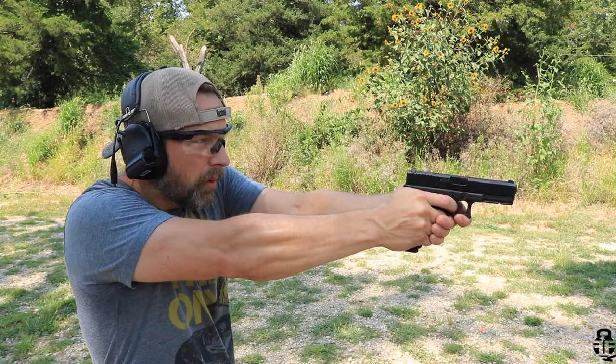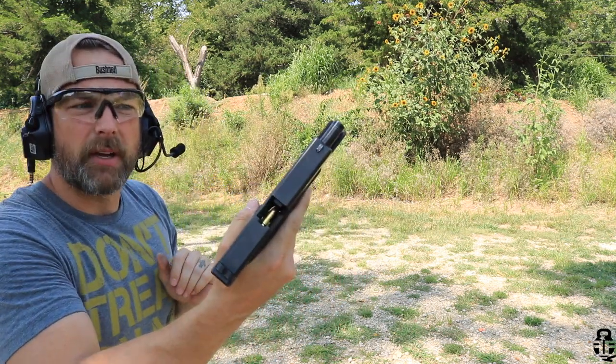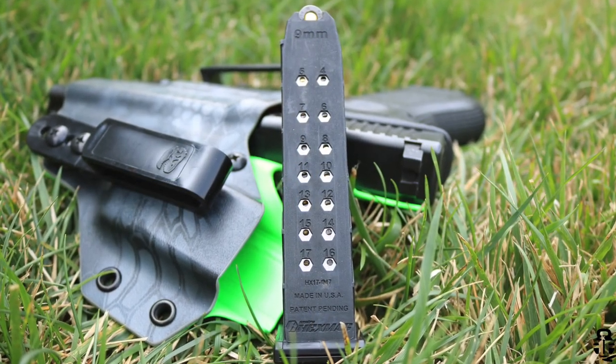I did have one failure to feed on the second range session. I loaded 17 rounds, fired in somewhat rapid succession, then started my one-reload-one drills, and on the very first iteration I had a failure to feed. Tap-rack solved the problem and I haven't had any issues since. It also has window indicators on the backside, just like a standard Glock magazine. I like that because when running drills I need to check how many rounds I have. Unlike Magpul mags that only have one indicator at the bottom, this has them all along the back.